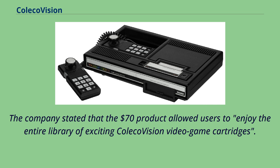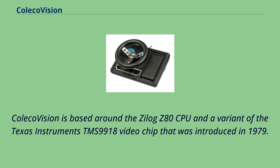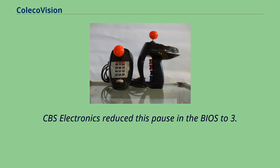The ColecoVision hand controller has a number pad that can be fitted with overlays. ColecoVision is based around the Zilog Z80 CPU and a variant of the Texas Instruments TMS9918 video chip introduced in 1979. On NTSC ColecoVision consoles, all first-party cartridges and most third-party software titles feature a 12.7-second pause before presenting the game select screen. CBS Electronics reduced this pause in the BIOS to 3.3 seconds for their PAL and SECAM ColecoVision consoles.